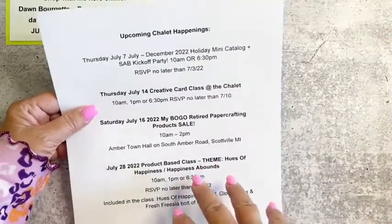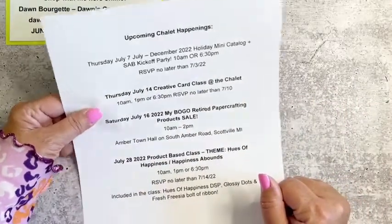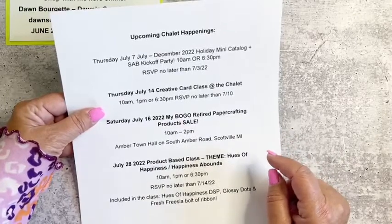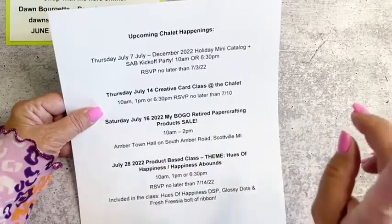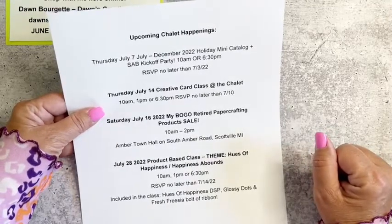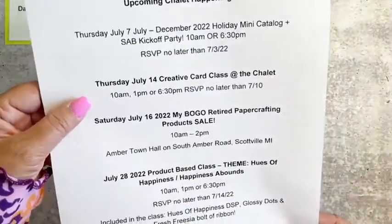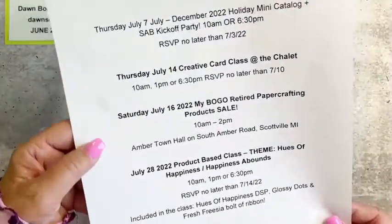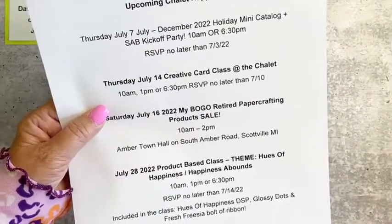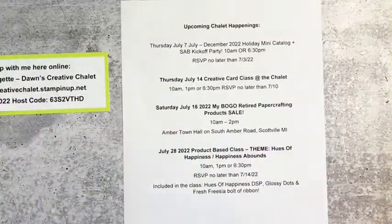Come one, come all — tell your friends, the more the merrier! Just RSVP no later than July 3rd. I put all this information in my weekly newsletter. Make sure you click the link and sign up for my newsletter if you haven't already — you'll get all these notifications in your email. Also on July 14th, on Thursday, I'll have my creative card class.